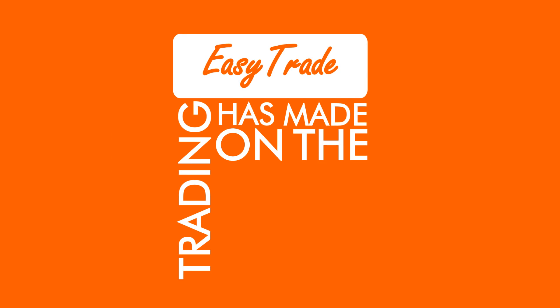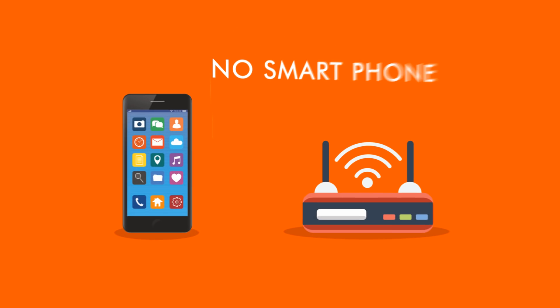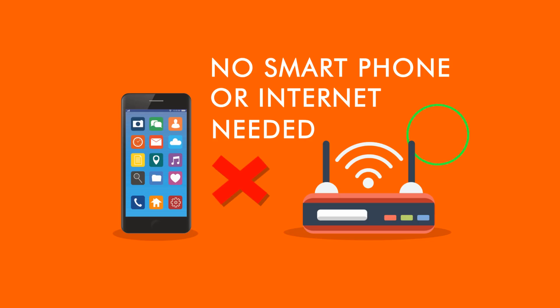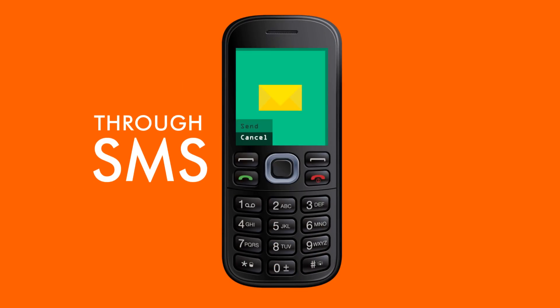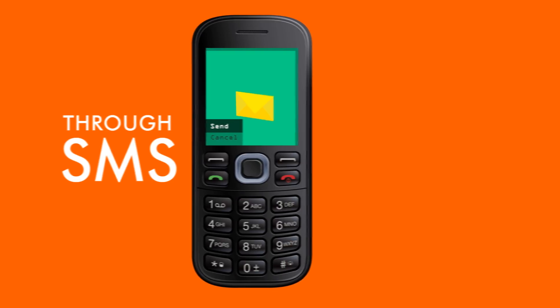EZTrade has made trading on the go even easier. You don't need a smart device or internet access to trade. With EZTrade, you can trade directly on the Nigerian Stock Exchange through SMS. That's right, through SMS. Sounds unbelievable, but it's true. And easy.